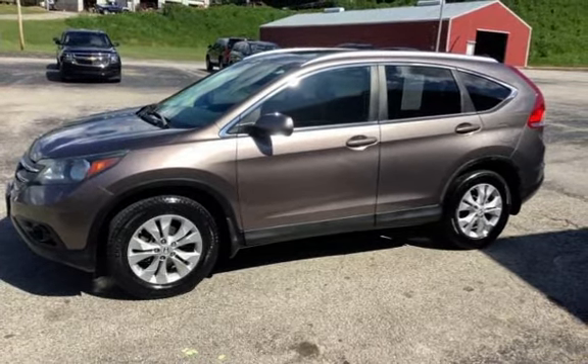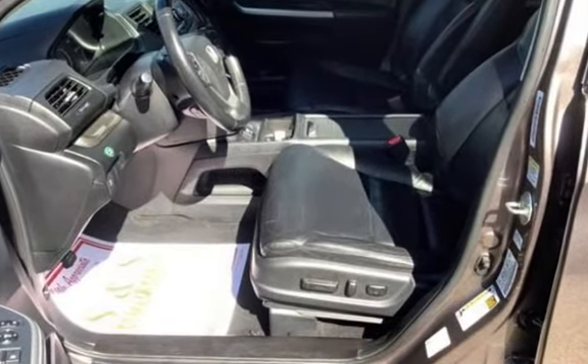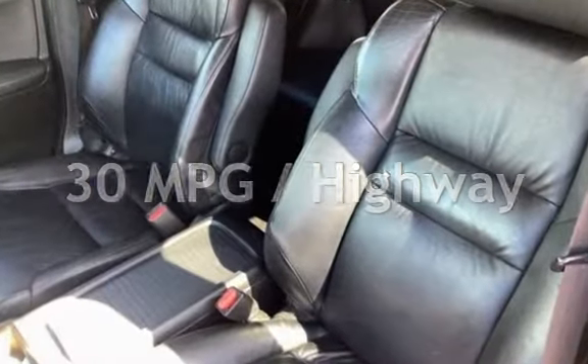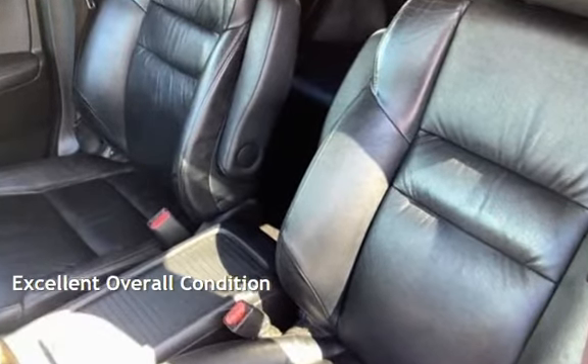This Honda has less than 140,000 miles on the odometer. Estimated fuel economy for this vehicle is 22 miles per gallon in the city and 30 miles per gallon on the highway. This vehicle is in excellent overall condition.